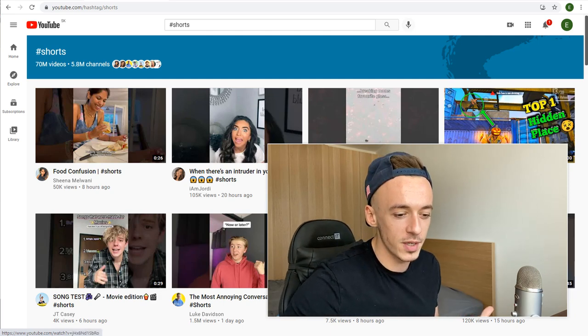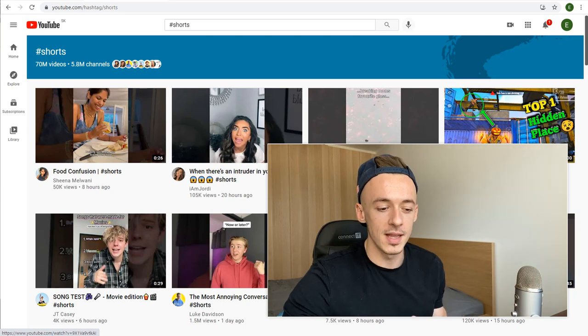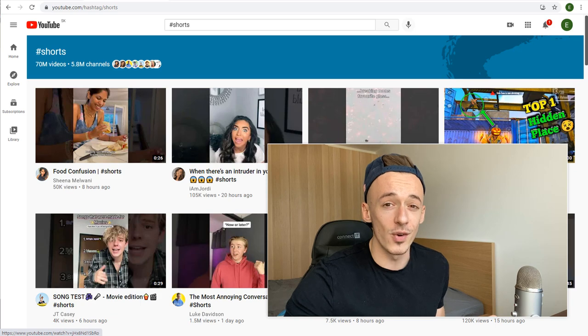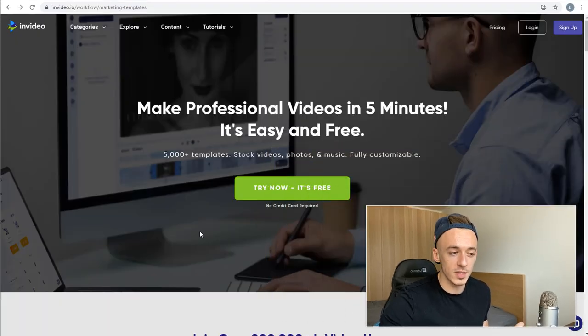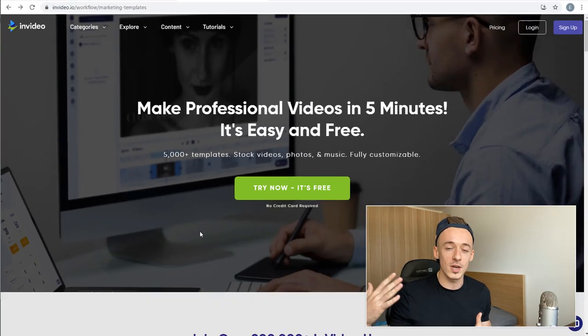The reason for that is because what I'm going to show you is a very simple three-step method that requires absolutely no experience, because we are going to be using a software that's going to handle all the professional video creation for you in just a few clicks.